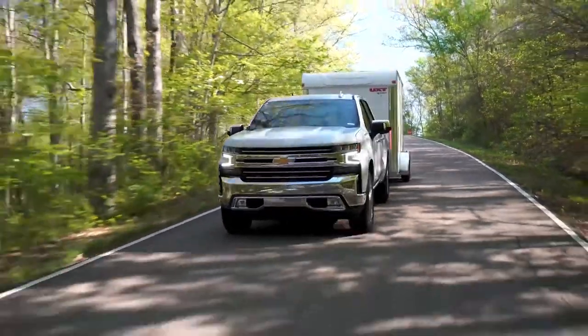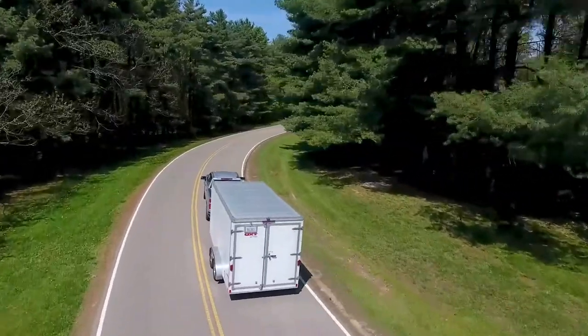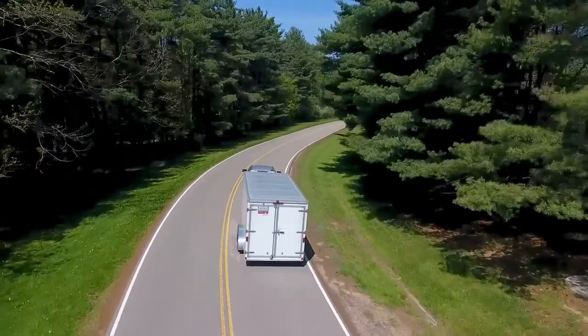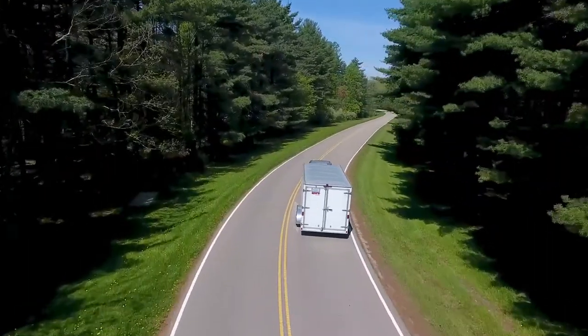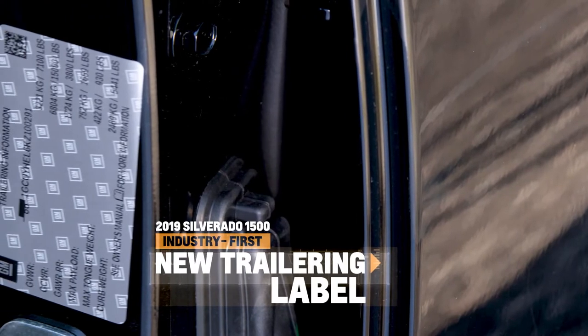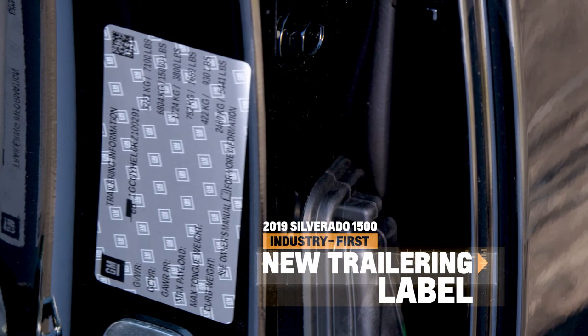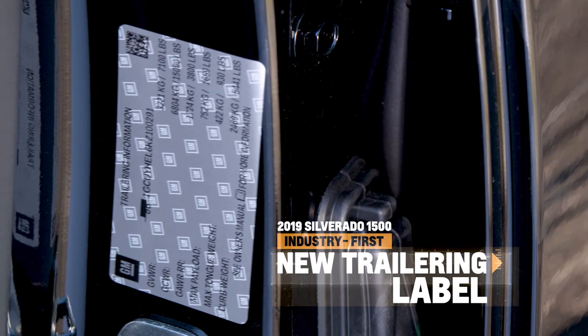Almost no trucks are exactly alike, and capability tends to vary widely from truck to truck. To give you all of the information you need to calculate your exact capacities, we've created a trailering label tied to the VIN number of the individual truck. Located on the door jamb, it takes out the guesswork of towing and payload.